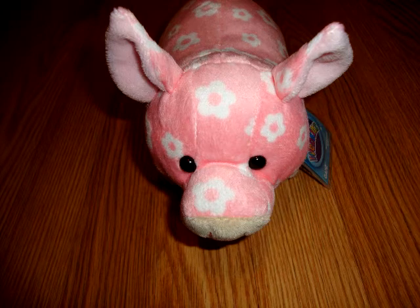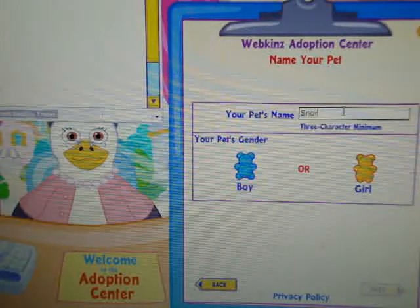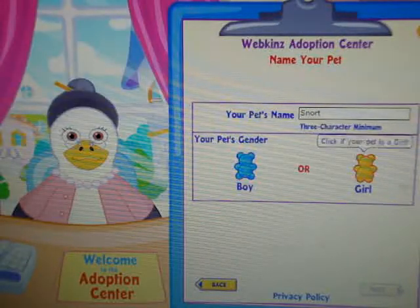Hey everyone! It's ExpoSkittles and today I'm going to be adopting my Daisy Pig. I'm naming her Snort, and she's a girl.